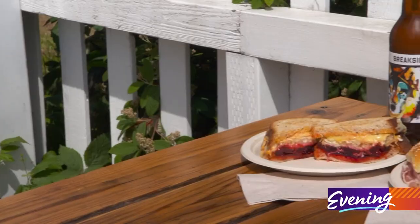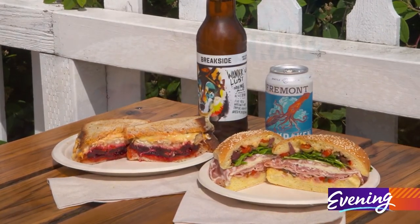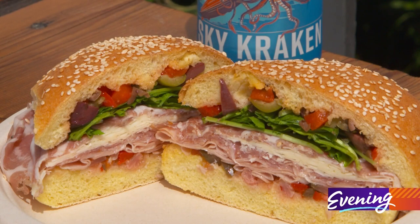The Italian sandwich is on homemade semolina bread, just like a Sicilian-style roll. We've got three Italian meats — mortadella, soppressata, and coppa — a little provolone, and some other nice little veggies.